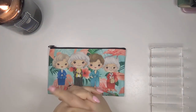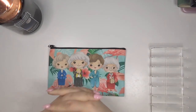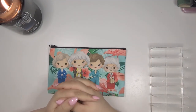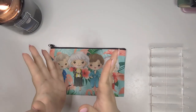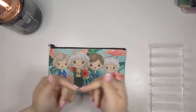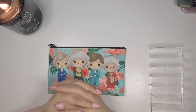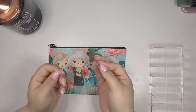Hey y'all, this is Danielle and you are watching Danielle Craft Studio, where every dollar counts. Thank you so much for clicking on my video. I hope you enjoy watching. If you are new here, please consider subscribing if you enjoy my channel, and if you do subscribe, comment down below and let me know so I can properly welcome you.